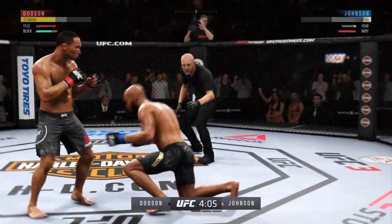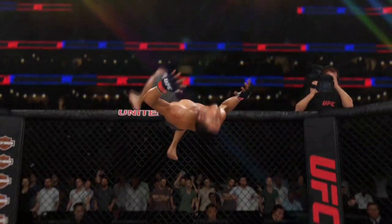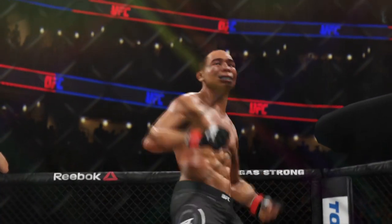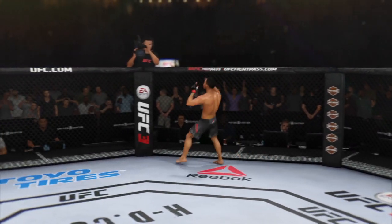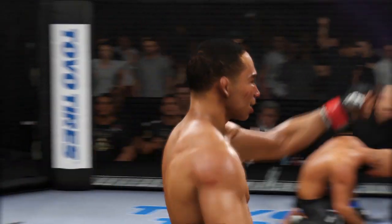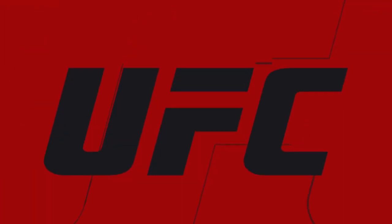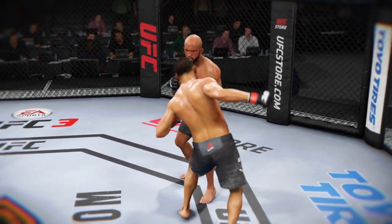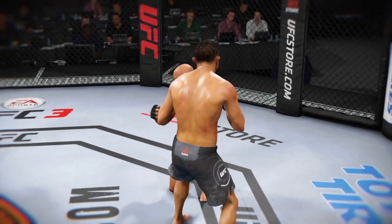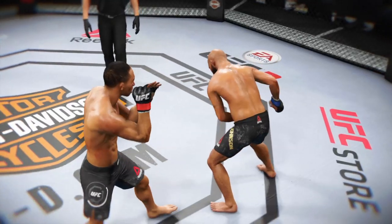This could be it right here. And just like that, the fight is over. Outstanding timing and accuracy for a knockout victory. You knew if he landed that weapon repeatedly it could be a short night for his opponent, but that was just one perfectly placed strike that his opponent candidly didn't even see coming. It landed flush, and the rest, as they say, is history. Big knockout win for him here tonight.